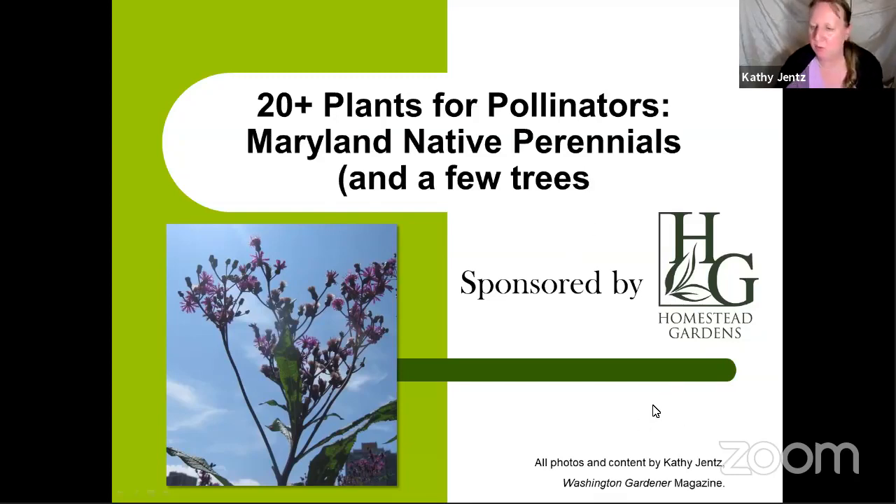We're just at seven now, so we'll go ahead and get started since we have a ton to cover in a brief hour. We're going to go off like a shot. We're talking specifically about plants for pollinators that are also Maryland native perennials, and a few trees. And here comes one perennial guest — this is Santino who wants to say hi to everybody. He is my garden kitty, a Maine Coon, so he's a very big boy. He'll probably settle in and watch the talk too.